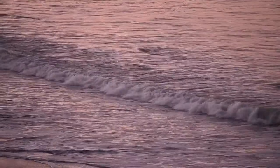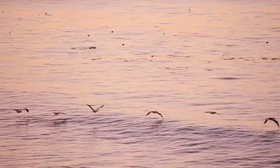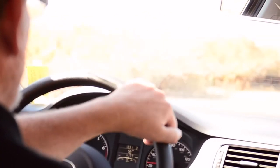My favorite place on earth is the beach. As a child I loved to body surf, explore the tide pools, and play in the sand. Now I love the peace of breaking waves and walking in the surf.